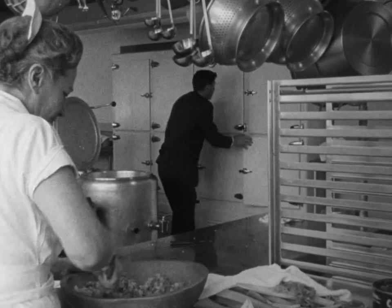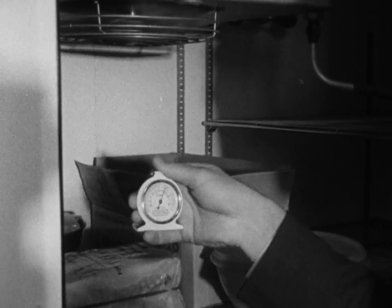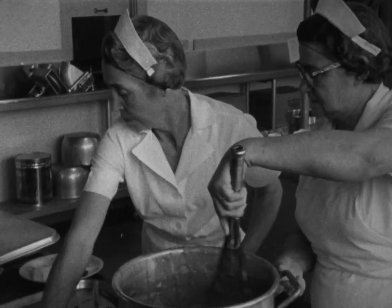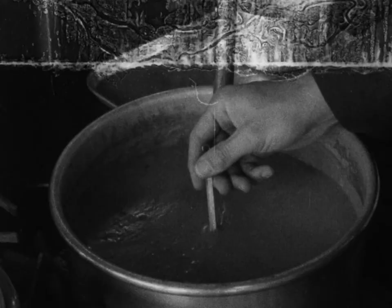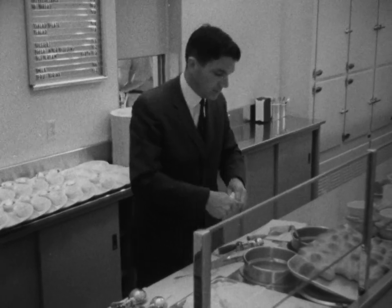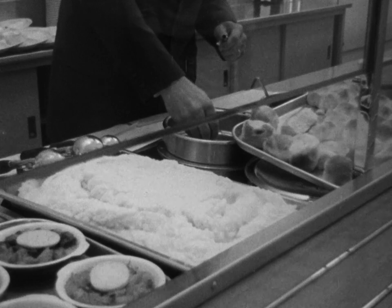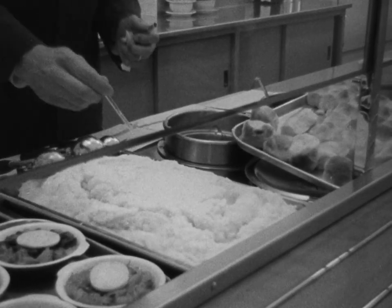Frequently check to see if your refrigerator is running at the proper temperature. Remember, to be safe, cold foods are foods under 40 degrees. Keep hot foods 140 degrees or over. People like their hot foods hot and their cold foods cold. But bacteria like everything lukewarm. Thus, if you satisfy your customers, you don't have to worry about bacteria.